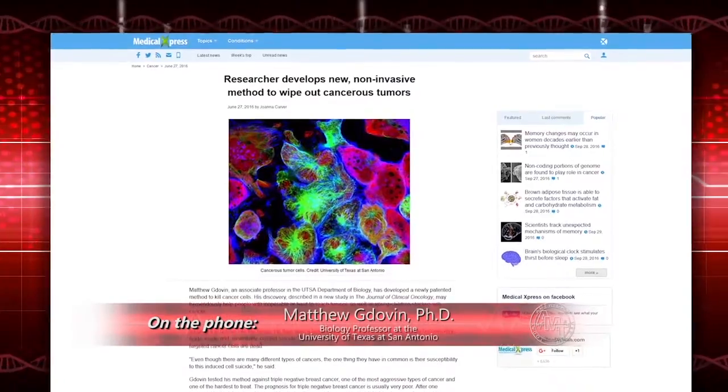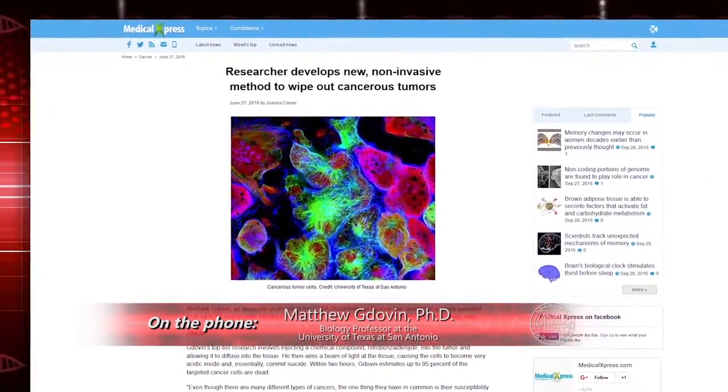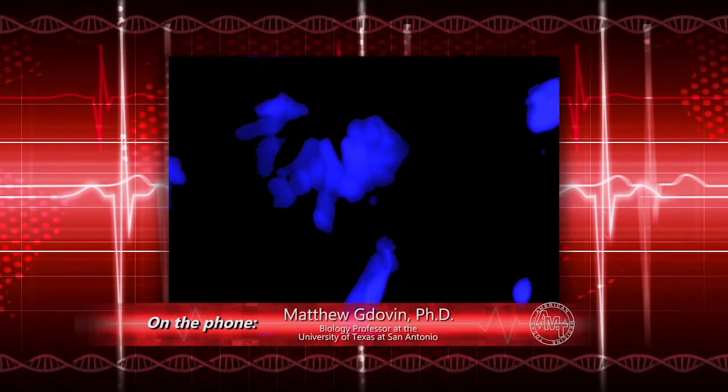I have a team of about 18 graduate and undergraduate students at UT San Antonio. They all have courses, some have other jobs, but they work around the clock. What I love about what you developed is that you're not killing good cells — you're only attacking the bad cells. And it's non-invasive; the most invasive nature is sticking somebody with a needle. We gave mice triple negative breast cancer tumors on their mammary fat pad, waited until the tumors reached about the size of a Tic Tac, then did our treatment: one injection of the compound followed by a fiber optic light pushed into the tumor while the mouse was anesthetized.